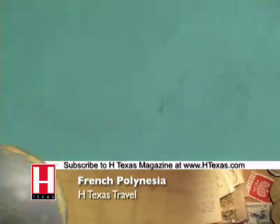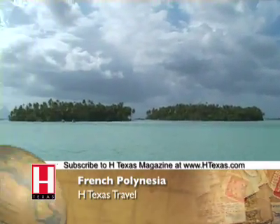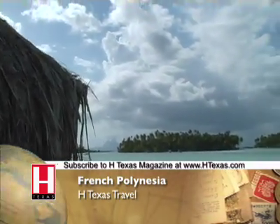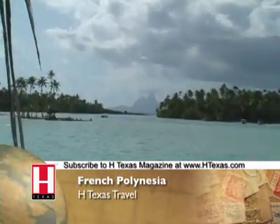From our balcony you cannot see another man-made structure. We're at least 100 yards from shore. Our view consists of crystal clear water, some small uninhabited islands called Motus, which I will snorkel to, and the big island of Bora Bora in the distance. A phenomenal, phenomenal view.